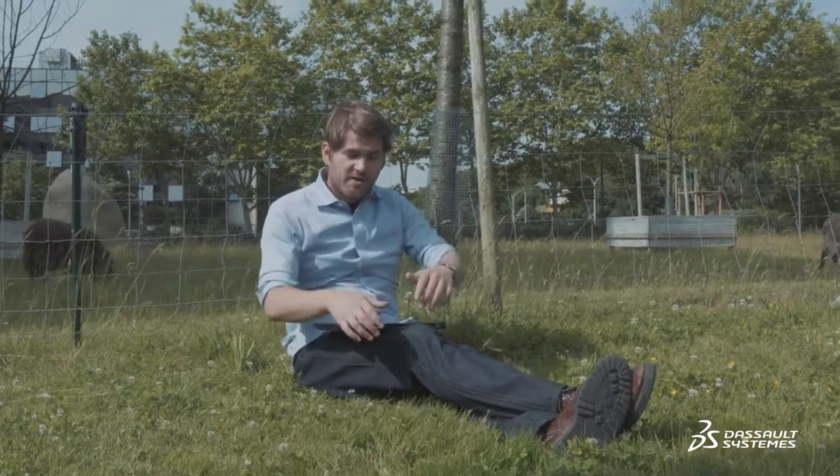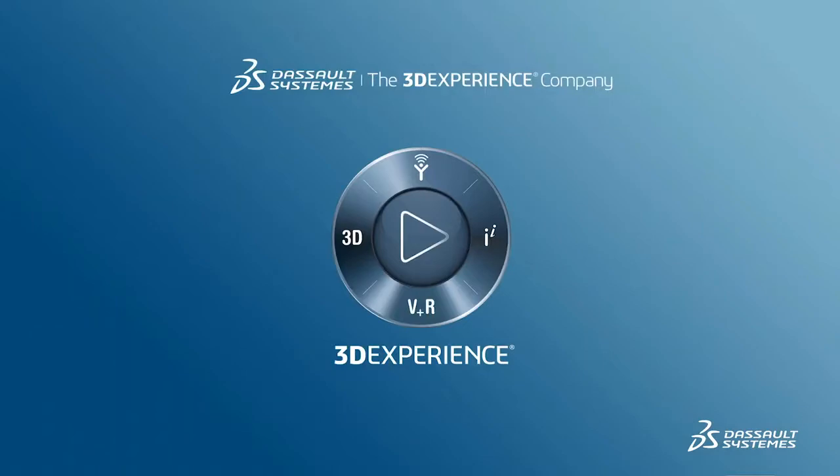To summarize, you can work on your project from anywhere, on any device. Got it? Good. With the 3DEXPERIENCE, everything is stored on the cloud — not that kind of cloud, this cloud.